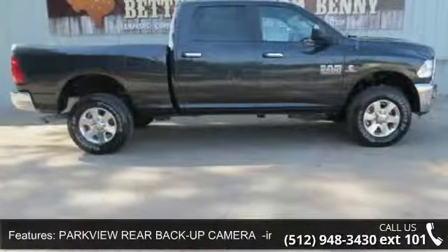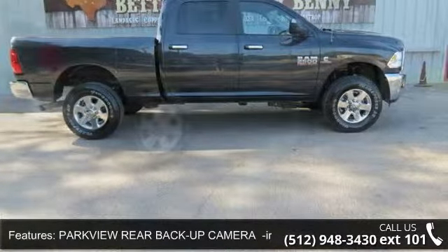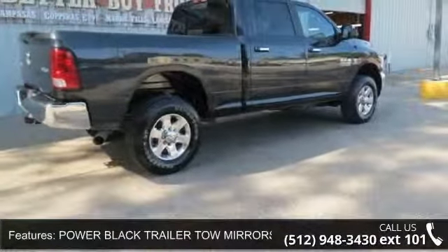Wheel Covers, Satellite Radio, Trip Computer, and Tires LT275-70R18E Owl on Off-Road.